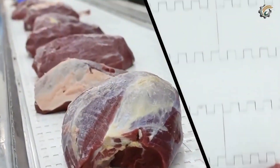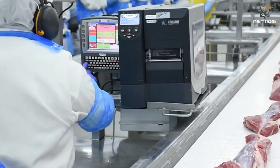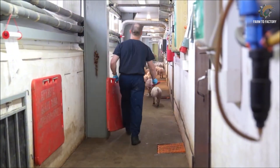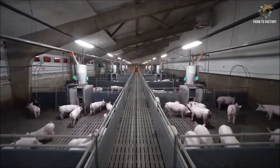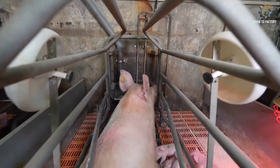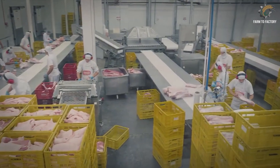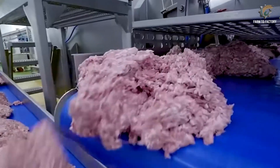Welcome back to Farm to Factory, the channel where we uncover the real stories behind today's modern food industry. In today's video, we'll explore the journey of American pork, from farms managed by artificial intelligence with fully automated feeding systems, to high-speed slaughterhouses and closed-loop sausage processing plants. This is no longer traditional farming, but rather a multi-billion-dollar industry built on three pillars — scale, speed, and precision.